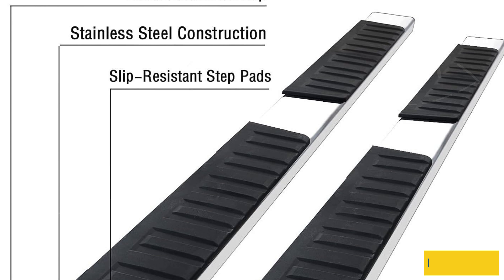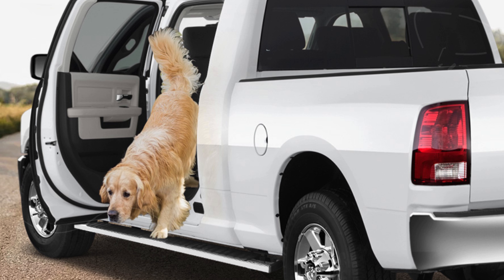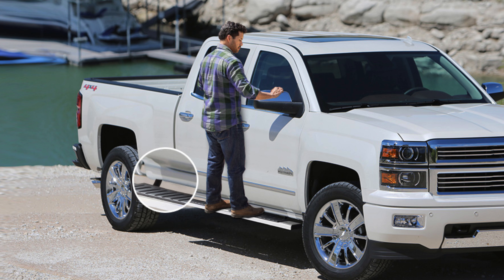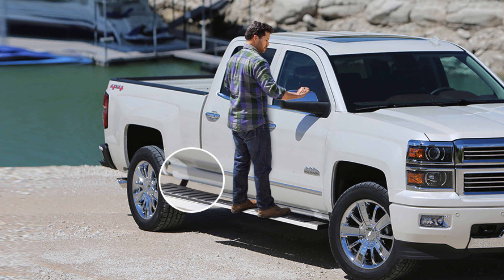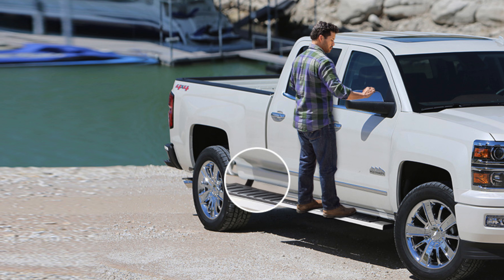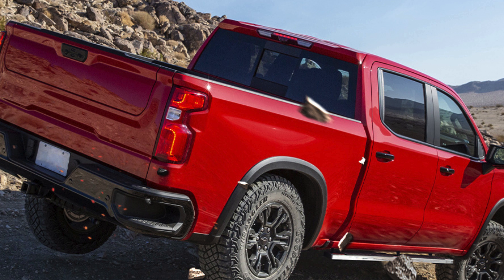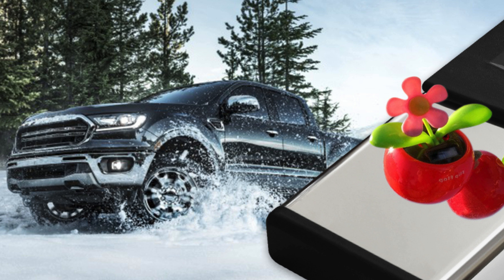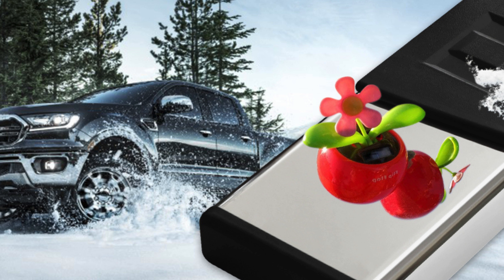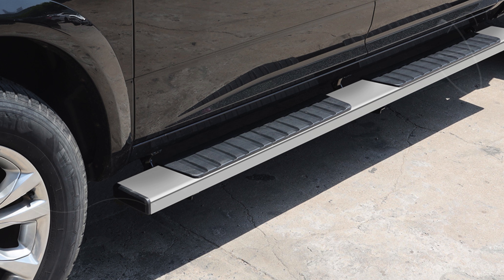The installation process is hassle-free with a direct bolt-on design, eliminating the need for drilling. Each running board supports up to 500 pounds, offering substantial strength and durability. A notable feature is their patented slider design, which allows for adjustable positioning forward and backward, ensuring a tailored fit for your truck. The non-welded design includes four brackets with plastic covers on each side, contributing to a sleek integrated look.